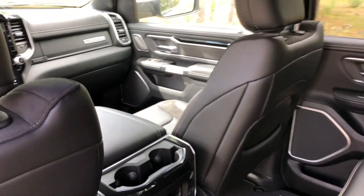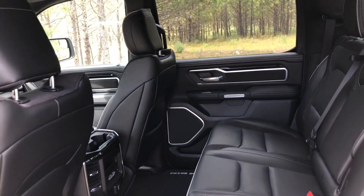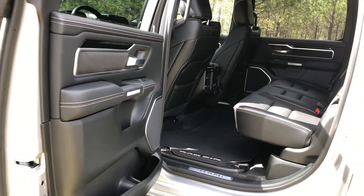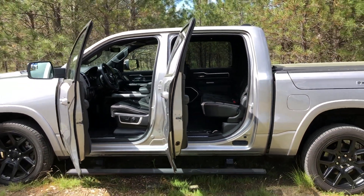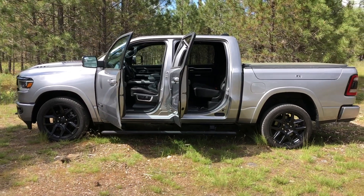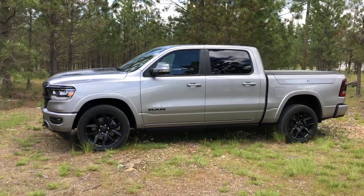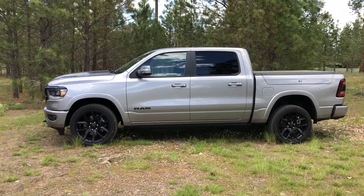The best model years to consider for a Ram 1500: the 2020 is the best model year value. With the 2020, you would only pay on average 84% of the price as new, with 92% of the vehicle's useful life remaining. The 2018 and 2019 model years are also attractive and provide a relatively good value. These values are based on multiple factors including its price as new, current price, maintenance cost, and remaining years of overall predictable expenses.